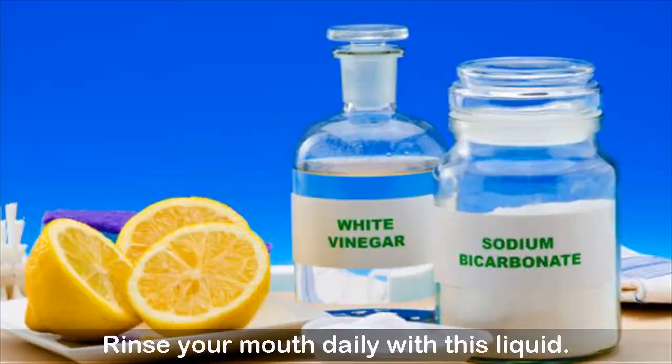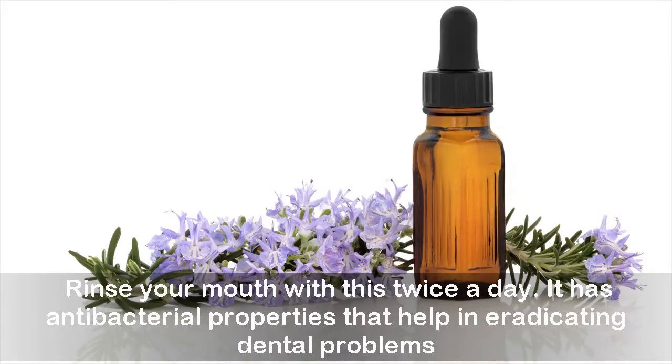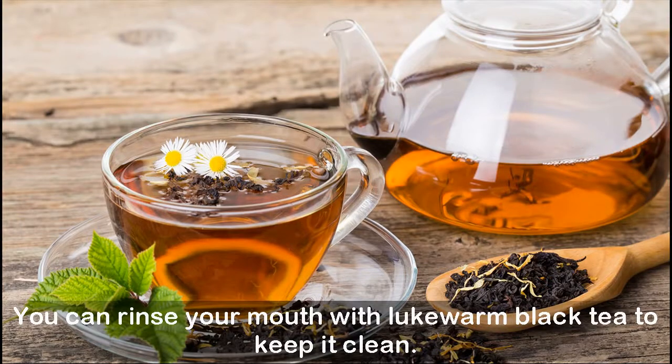Six: rosemary essential oil. Mix two drops of rosemary oil with one tablespoon of coconut oil or water. Rinse your mouth with this twice a day — it has antibacterial properties that help in eradicating dental problems. Seven: black tea. Black tea helps in the fight against plaque and bacteria. You can rinse your mouth with lukewarm black tea to keep it clean.